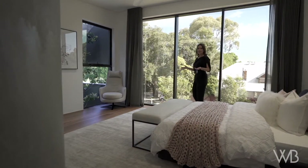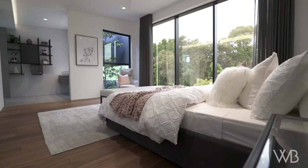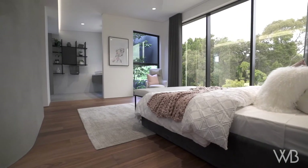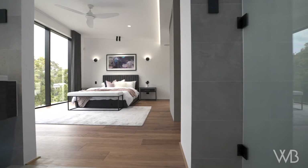Who wouldn't want to wake up in this incredible space? We've designed the bedroom to take in these incredible views and completely bring nature indoors.